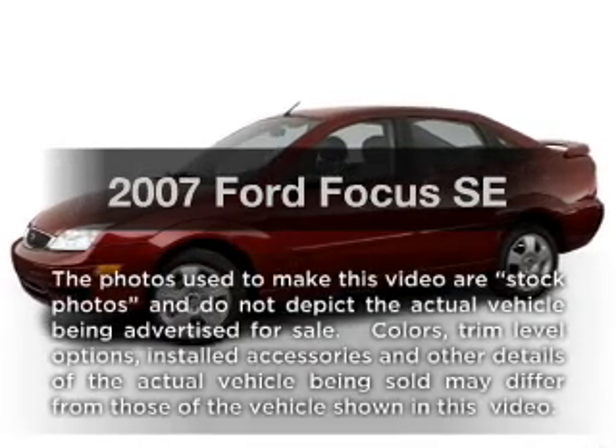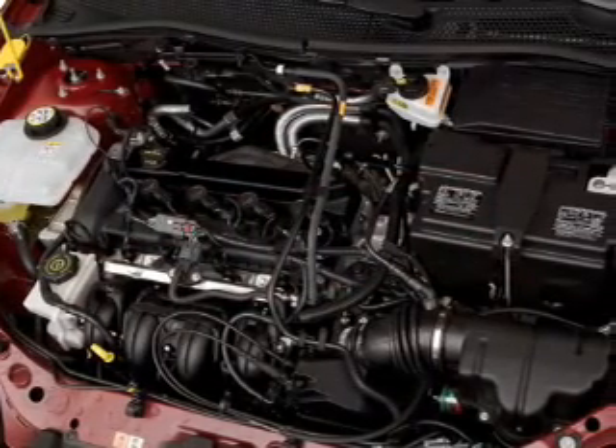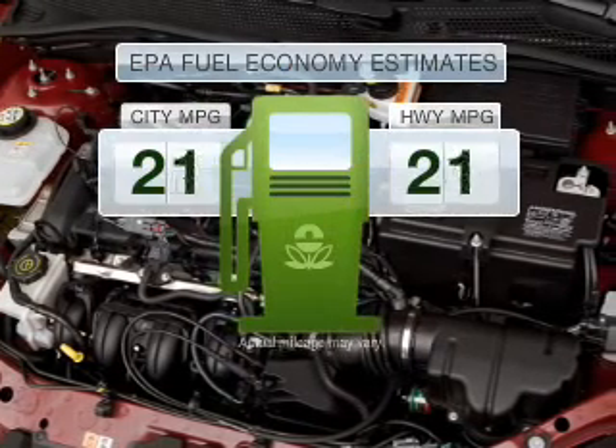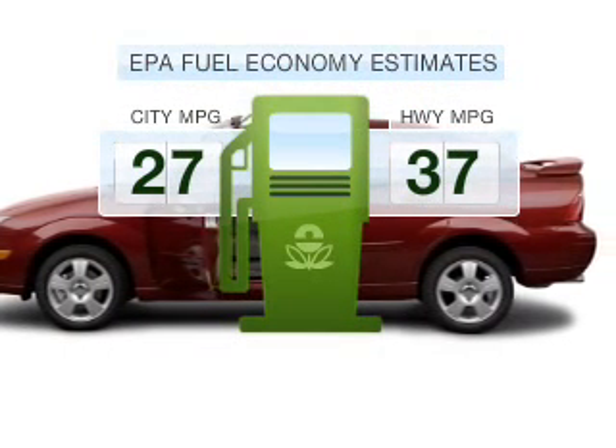Introducing the 2007 Ford Focus. If you're looking for an automobile with great attributes, look no further. Save your money — make fewer trips to the gas station by driving this fuel-efficient vehicle.